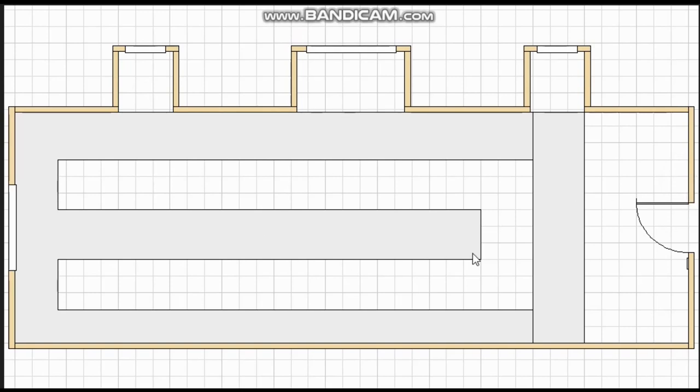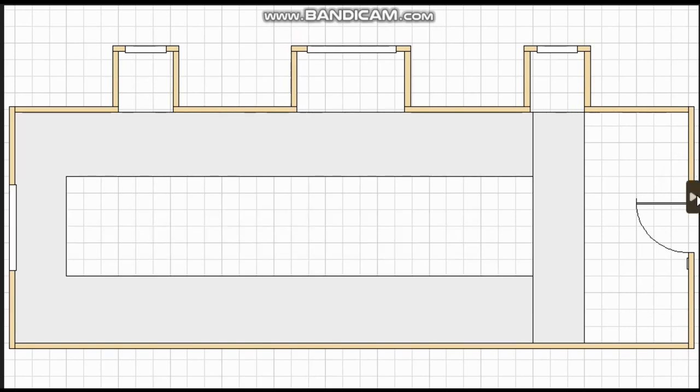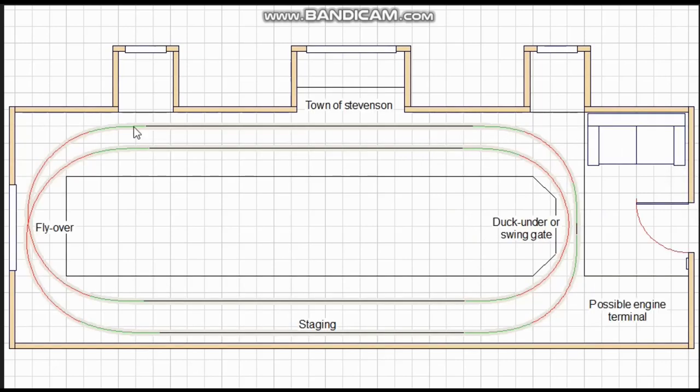The two options were: around the walls with a peninsula, and just wider bench work with more open space in the middle and no peninsula. I was basically seeing how wide the room was and what would fit without cramping. I felt the plan without the peninsula was better. It also means that operators are walking in the highest part of the room instead of towards the sides where there is lower headroom.